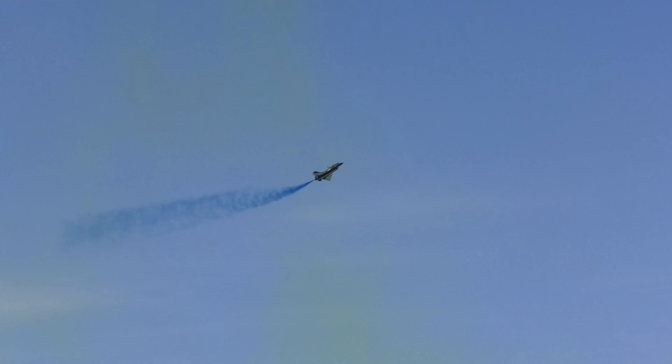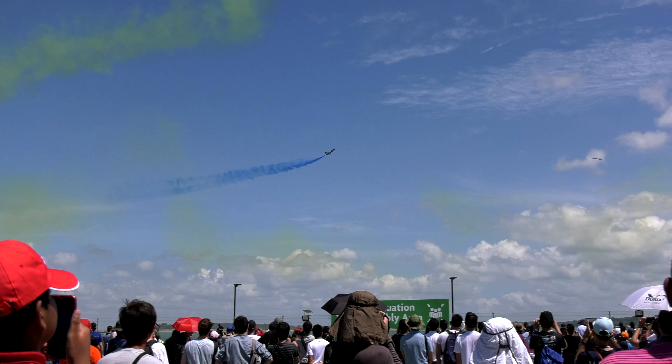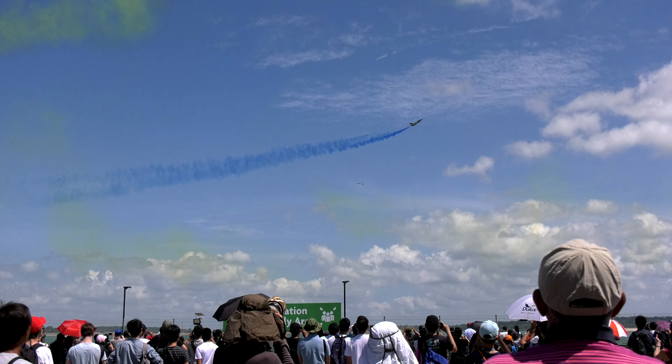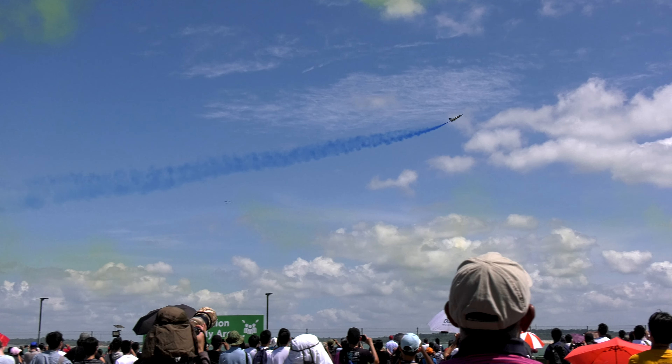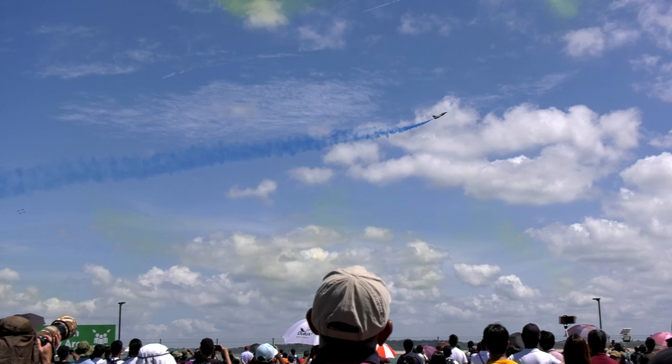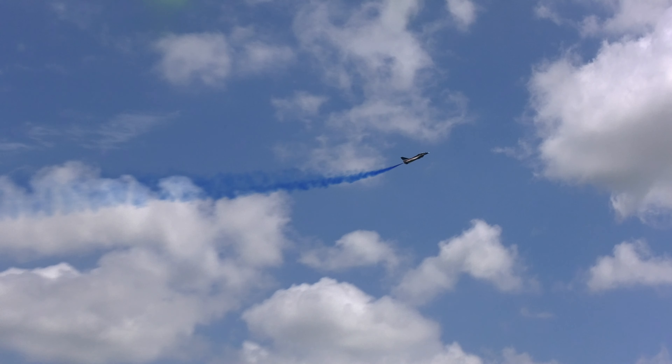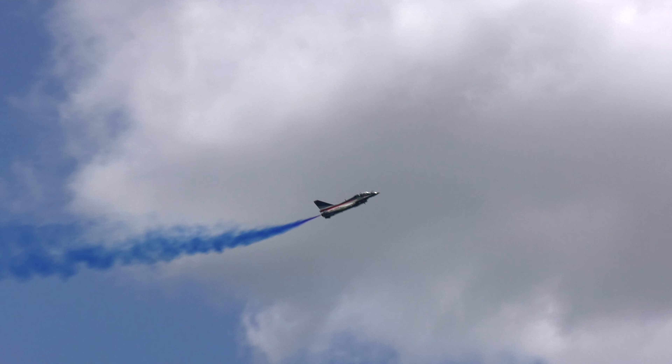Next up, a single fighter coming in at minimum speed. This demonstrates the J-10's stable performance — almost as if the fighter is able to walk on air.